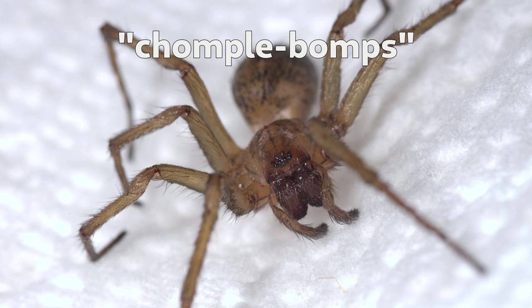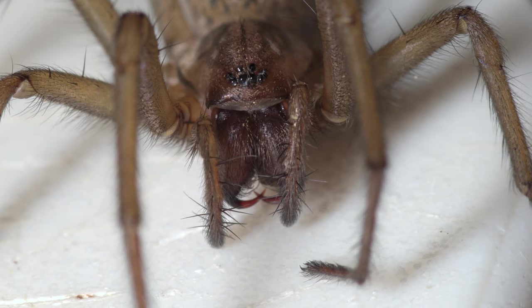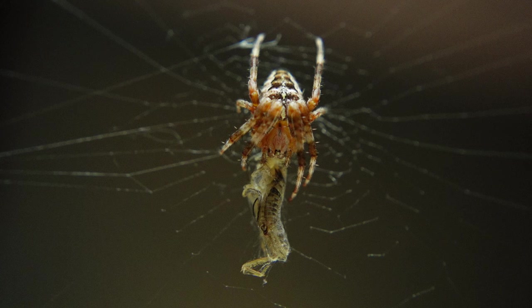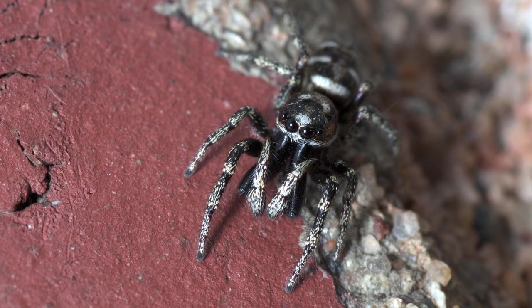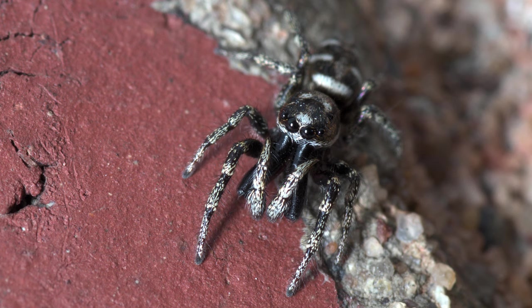In spiders, the chelicerae are the parts the fangs are attached to. Most of the time they look like just a couple of big furry bumps that can move side to side — though occasionally they're enormous, like on this male zebra jumping spider.